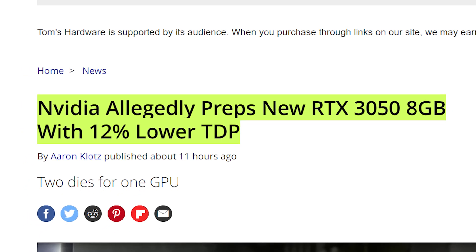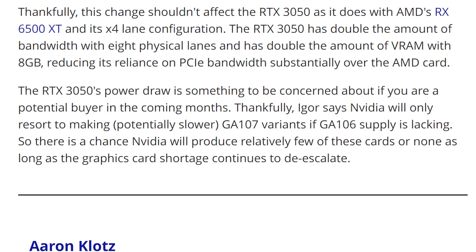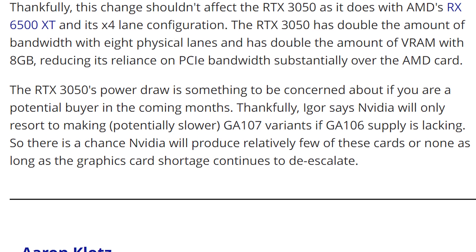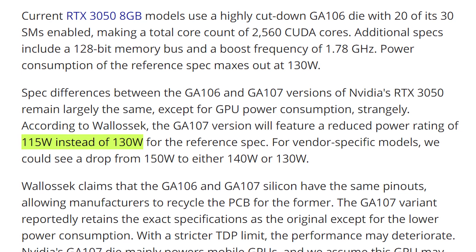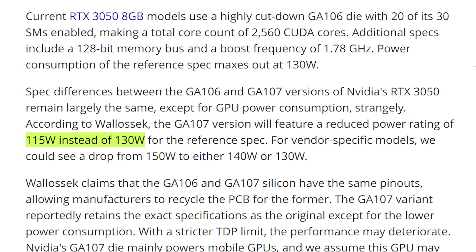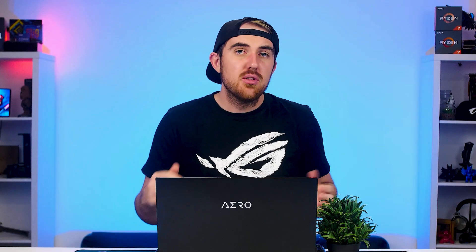Starting off, the RTX 3050 might be getting a second version. This is all determined by the availability of the GA106SQ GPUs. Some rumors suggest that Nvidia might actually have a backup plan to produce more 3050s — if there is a shortage of the GA106 GPUs, they will introduce a new version using the GA107 SKUs, mainly used in the 3050 gaming laptops. The GA107 chip will have a lower TDP of 115 watts instead of 130 watts.